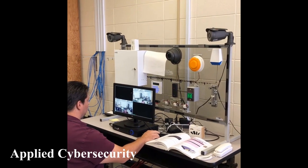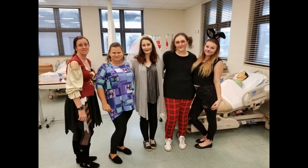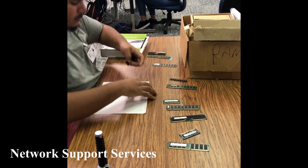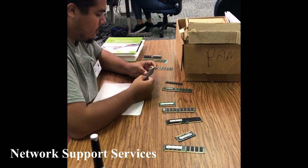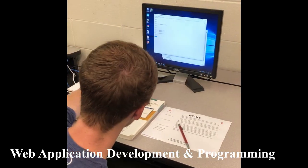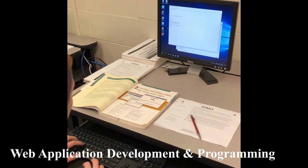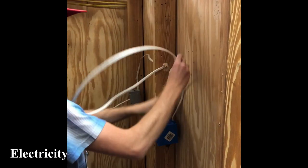We offer 16 different career technical education programs including Applied Cybersecurity, Computer Systems Information Technology, Network Support Services, Web Applications, Automotive Services Technician 1 and 2, Cosmetology, Electricity, Heating, Ventilation, Air Conditioning and Refrigeration 1 and 2, Patient Care Technician, Pharmacy Technician, Phlebotomy, Practical Nursing, Welding, and Advanced Welding.